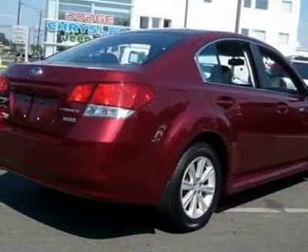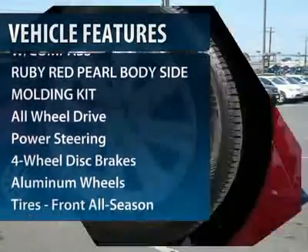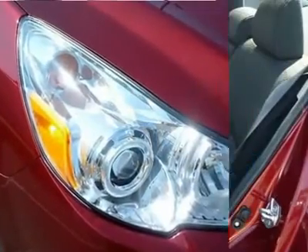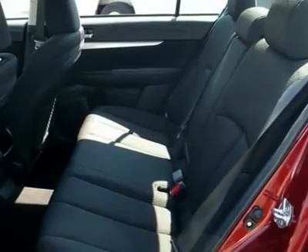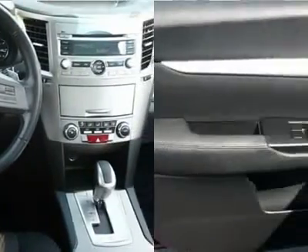Here are some of this vehicle's great options: stability control, anti-lock braking system, traction control, steering wheel audio controls, all-wheel drive, air conditioning, power steering, adjustable steering wheel, cruise control, floor mats.